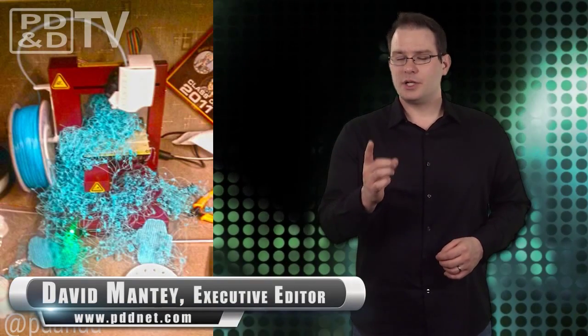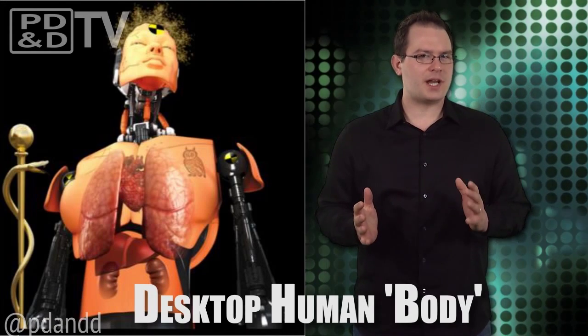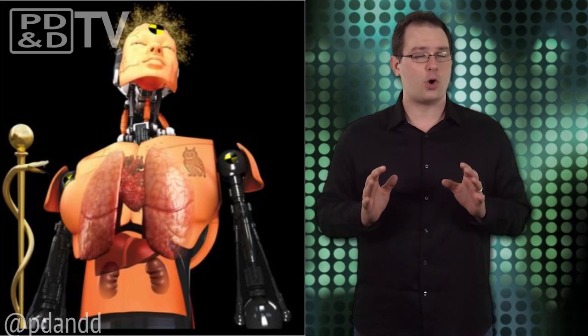So we have desktop computers, printers, 3D printers, and now human bodies. A new project from the Los Alamos National Laboratory is on the brink of revolutionizing the way new drugs and toxic agents are screened on desktop surrogate human organs.